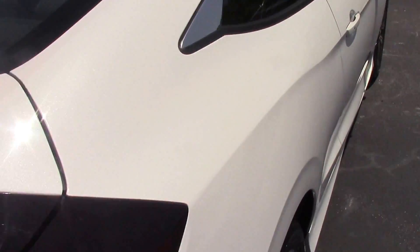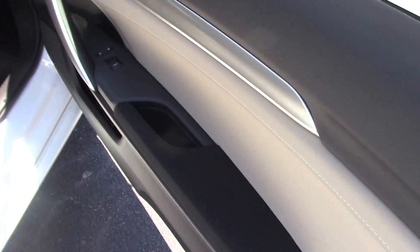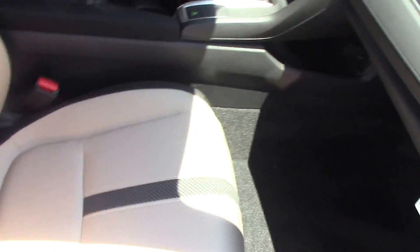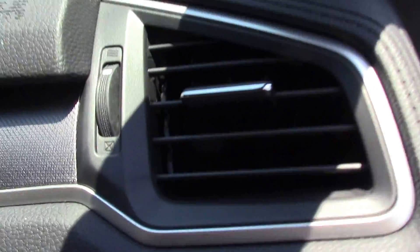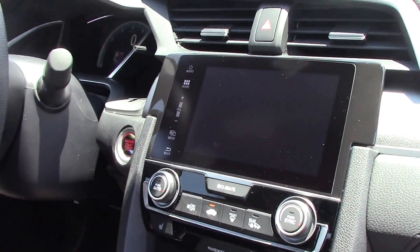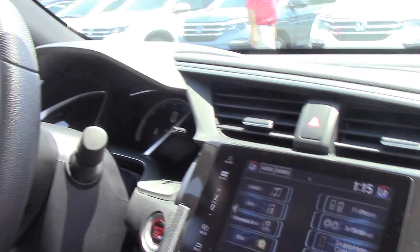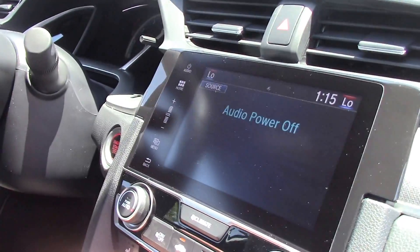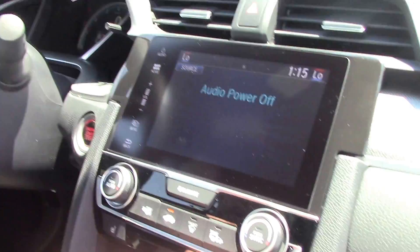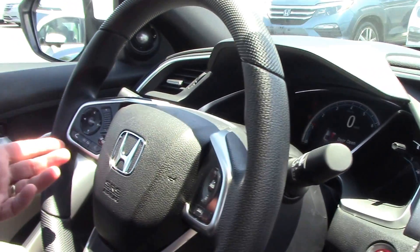If we go inside I'll show you a few of the features. First thing you'll notice when you get in the Civic is the whole cockpit has changed. There's a bigger LED screen in here. It's also got heated seats for both passenger and driver — three-way, however you like it. The dash is sleek.